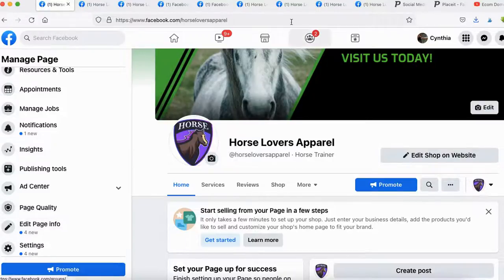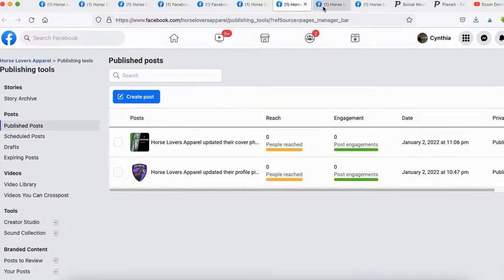Page Quality — you definitely want a green checkmark showing your page is in good standing. If you've posted content that violates Facebook's policies, restrictions will appear here. It's a good place to check on a monthly or daily basis to make sure your page is in good standing.